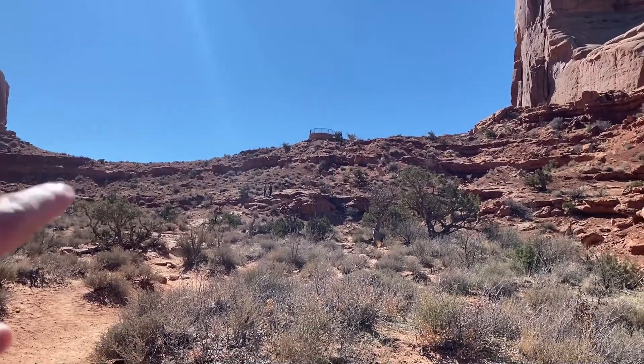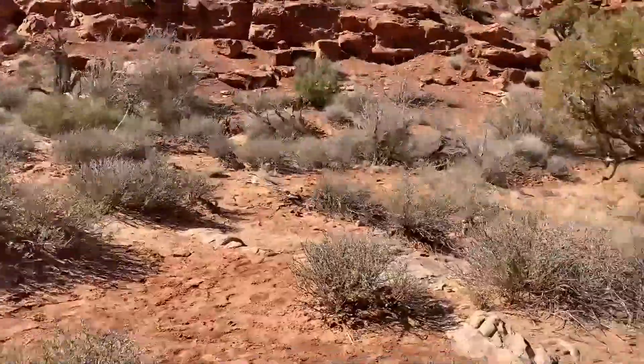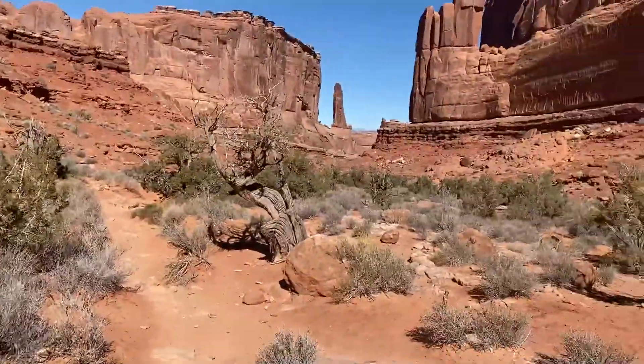And we were way up there — traversed all the way down here to the ground level. Or I guess it's the ground level.